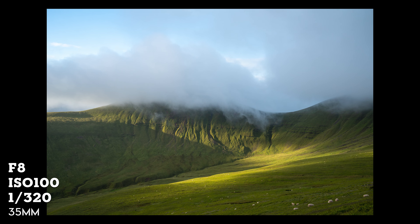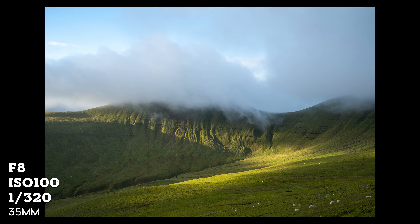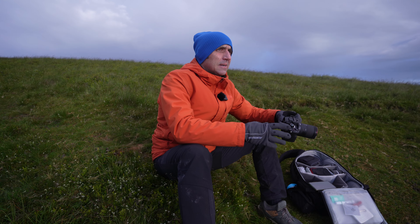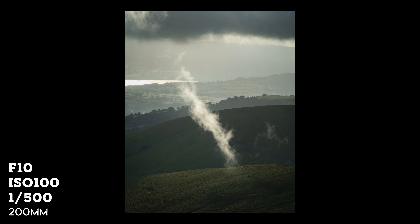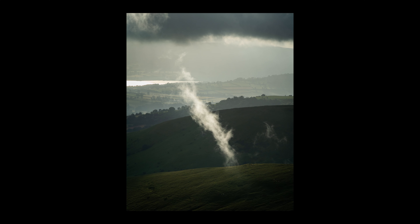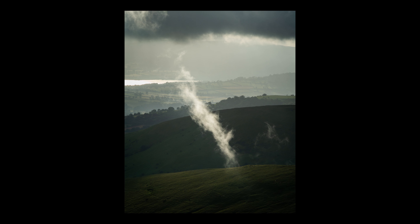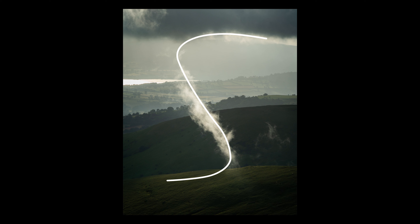What would you say the subject is in this frame? Is it the light? Is it the mountain or the clouds? Or maybe all three? Let me know in the comments below. There was a little bit of cloud sort of dancing around — it's just fading away. That really stood out to me. If you study this photograph, there is a subtle S-shape. The light is interacting with the cloud and the closest ridge to form this shape.